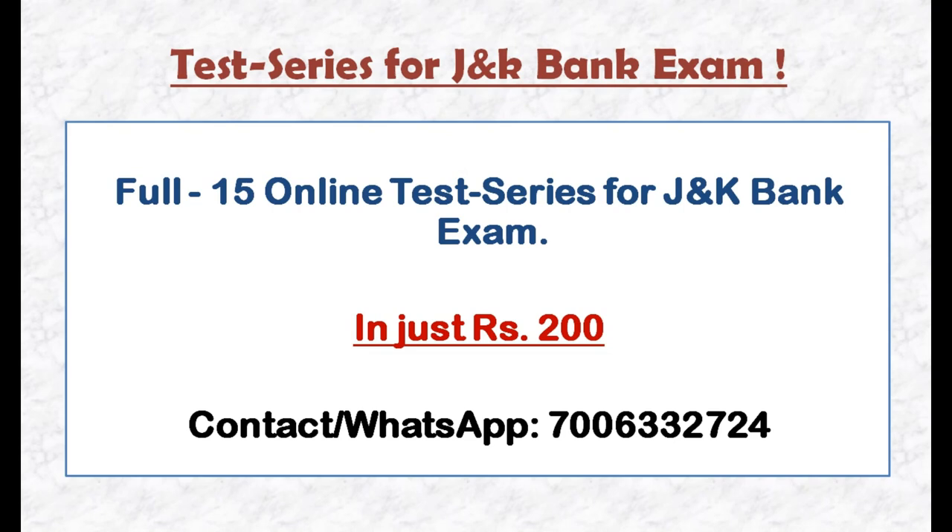In Rs. 200 you will get full online test series which will be provided for Bank PO and Bank Associate exam.